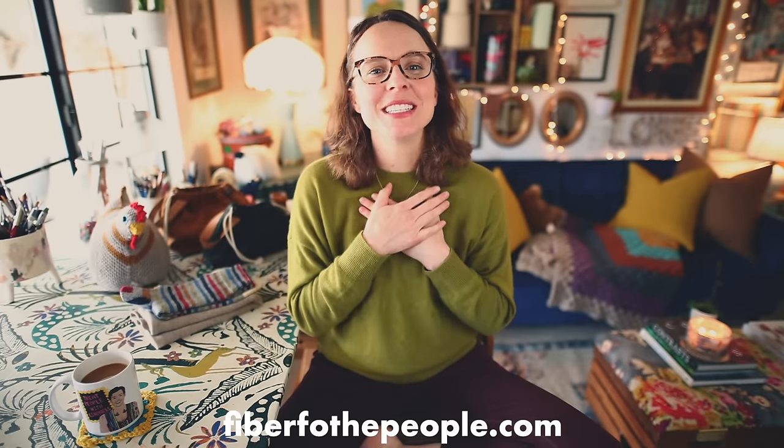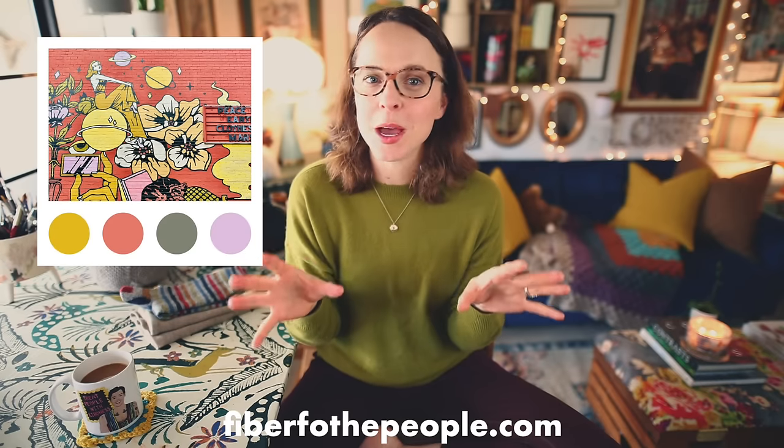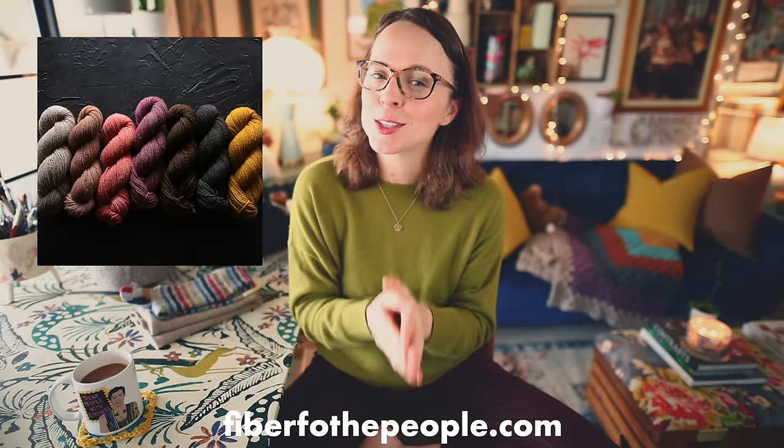As many of you know, I am the owner and dyer of Fiber for the People yarn. There's a shop update coming not this Wednesday but the following Wednesday, April 3rd. It's going to be inspired by a gorgeous photo I took of my boys on our recent trip to San Francisco — a mural painted on the wall of a really old building on Telegraph Avenue in Berkeley. It'll be dyed on the 100% Nevada-born Merino Rambouillet yarn exclusive to Fiber for the People. Sign up for the Fiber for the People newsletter for all shop update information.